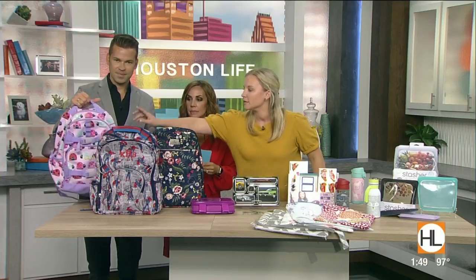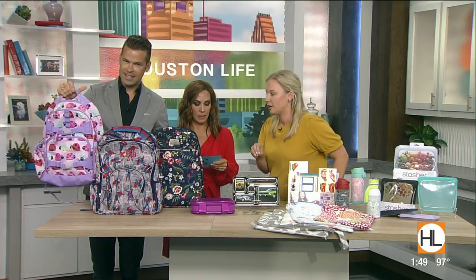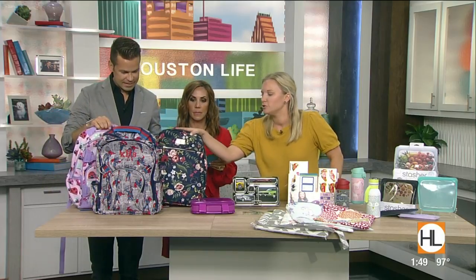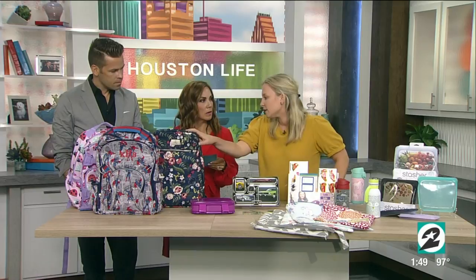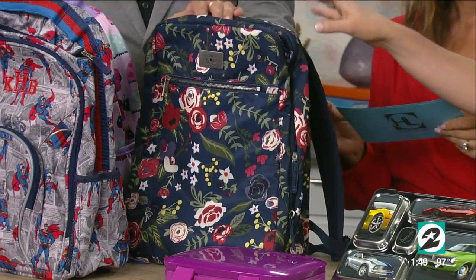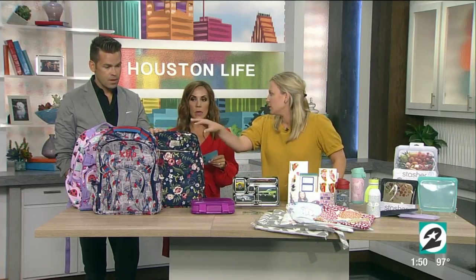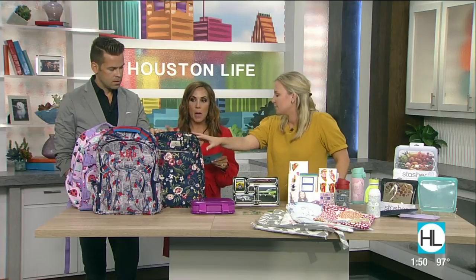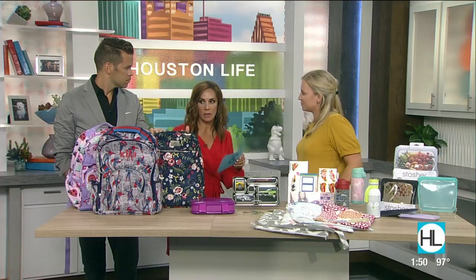I'm going to start with the backpacks. Our favorites are the Pottery Barn backpacks — I have two right there. They have durable fabrics, materials, and pockets for everything. Our new favorite is the Jujubee backpack. If it gets dirty, just wipe it off, and the inside material is made to be mildew resistant and bacteria resistant as well. It's also machine washable.